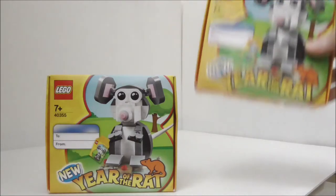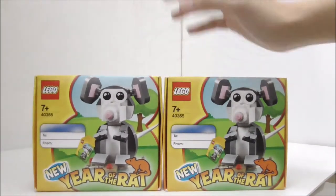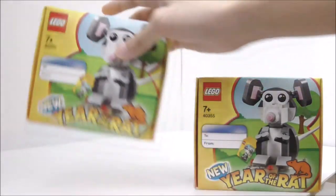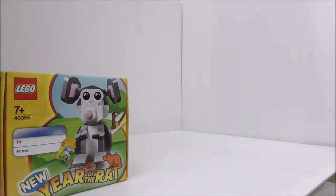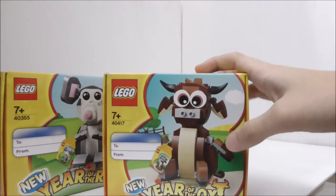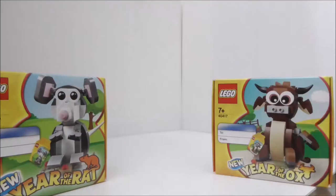This first one is a promotional set — the LEGO Seasonal Year of the Rat from 2020. I got two of them; this one is not open yet and this one is open for review. The second set here is the Year of the Ox, which I have also reviewed — you can check that out on my channel if you want.